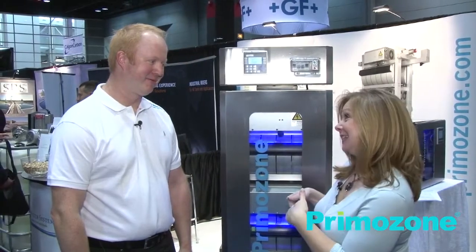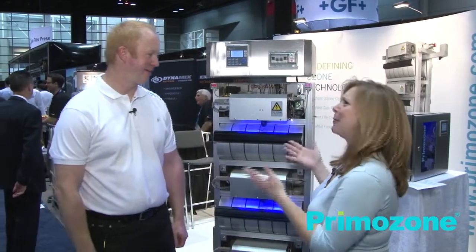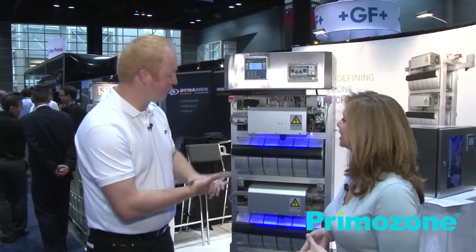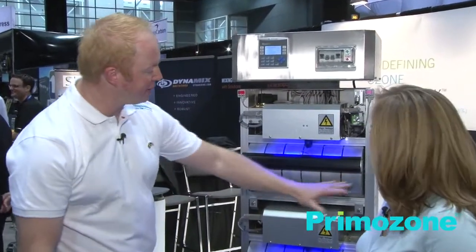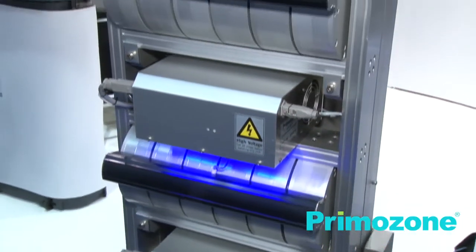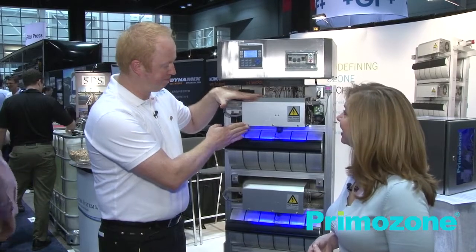I wonder if we could actually take a look inside. Of course. Now we've got the cover off, so we're looking at the inside of the ozone generator, which looks a little bit more like a spaceship. Tell us some of the features of what we're looking at inside. You can see we have divided everything into small blocks. This is a typical ozone reactor. One of these reactors will produce about 300 grams of ozone, and our system is built so you can just add more and more reactors depending on how much ozone you need, while keeping the same footprint — with the flexibility of one power supply for each reactor.